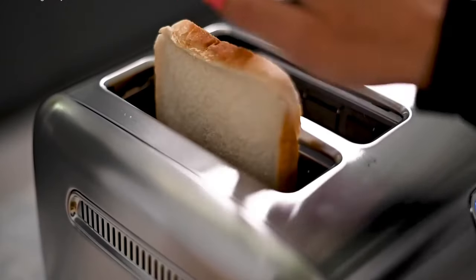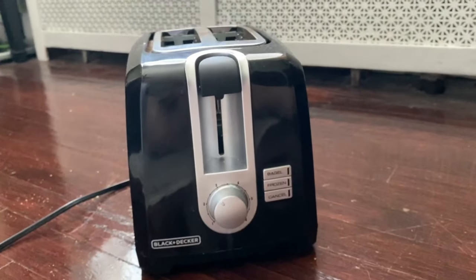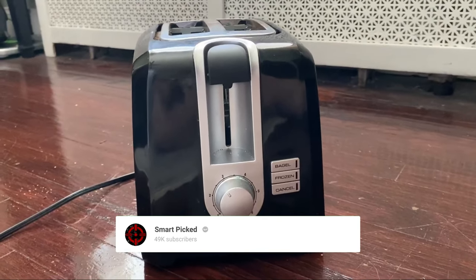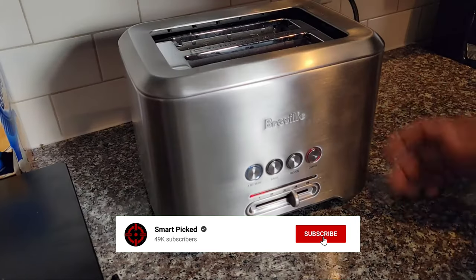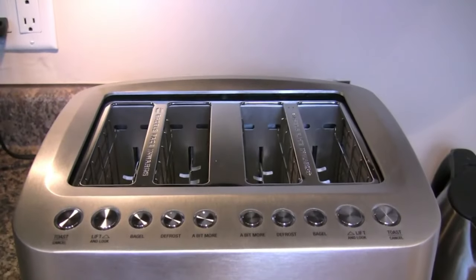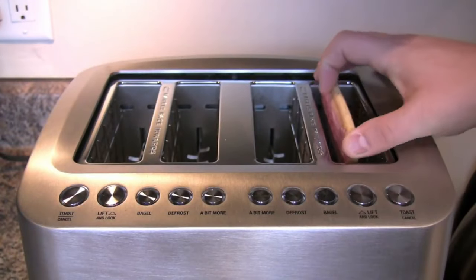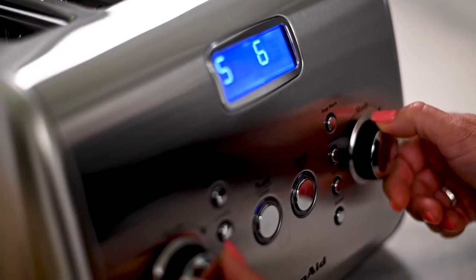That's a wrap! We trust you enjoyed exploring our selection of best toasters. If you did, please show your support by giving us a thumbs up and clicking the subscribe button. Feel free to share in the comments which toaster you're considering — let's turn your choice into reality! Thanks for tuning in and we look forward to seeing you in our upcoming videos!